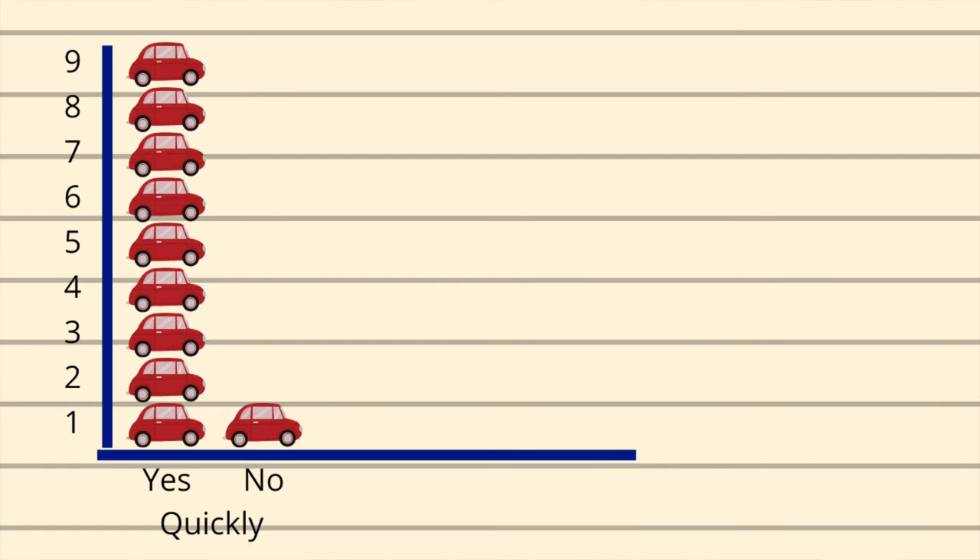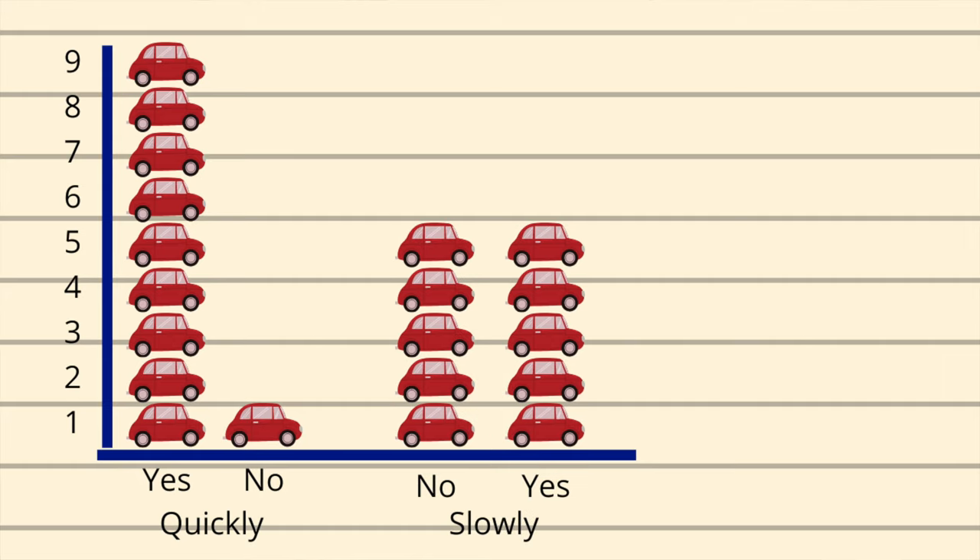After going to 10 different gas stations, the results are in and they're exactly what I thought would happen. Out of 10 gas stations, nine of them worked when I pulled my credit card out fast, and only five of them worked when I pulled out slowly. Of those five, two of the gas stations appeared to be using chip readers, which read the credit card no matter how slow or fast I pulled the card out.